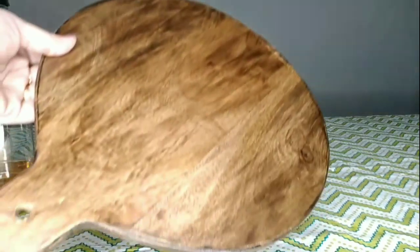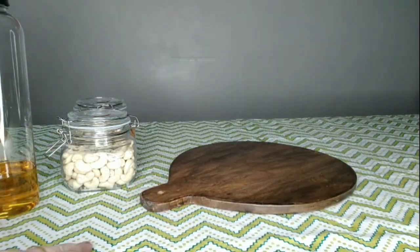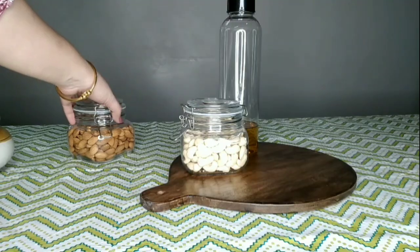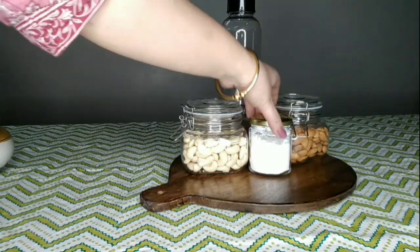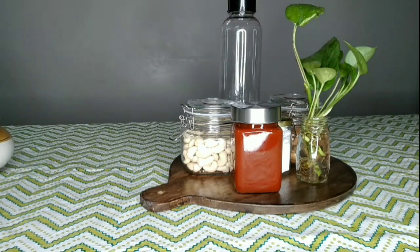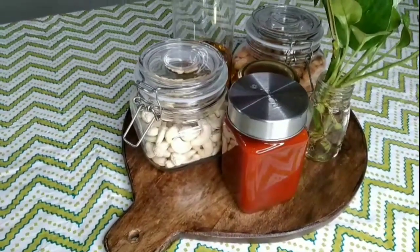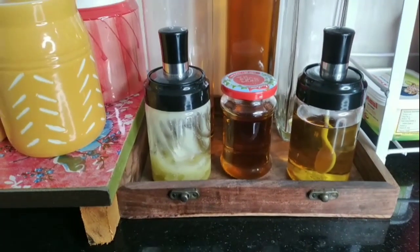If you don't have this type of tray, you may also use your wooden chopping board for the same purpose. Most of us have wooden chopping boards at home which we don't use daily — you can utilize them as an organizer for all those containers which create clutter on your kitchen countertop. I'm showing you a few of my tray organizers which I am already using in my kitchen.